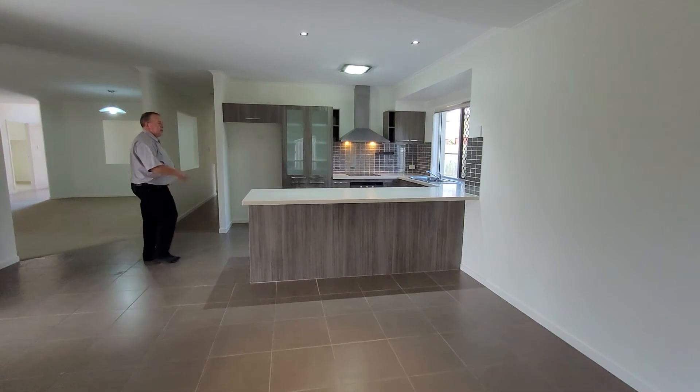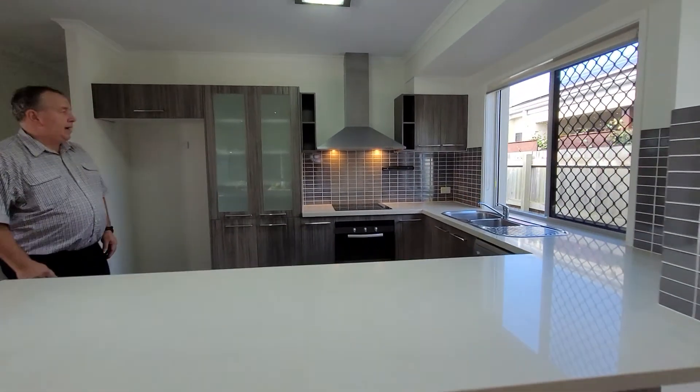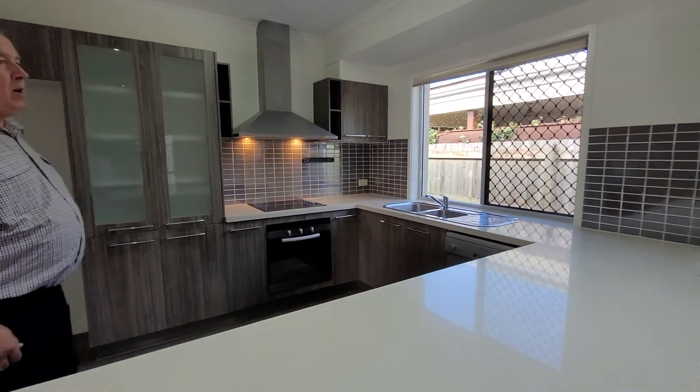There's a large fridge space, dishwasher, microwave space under the bench, and then obviously an electric cooktop, electric oven and range hood.